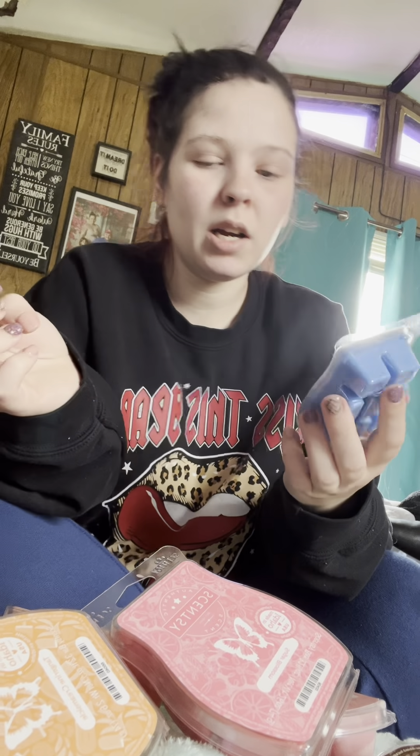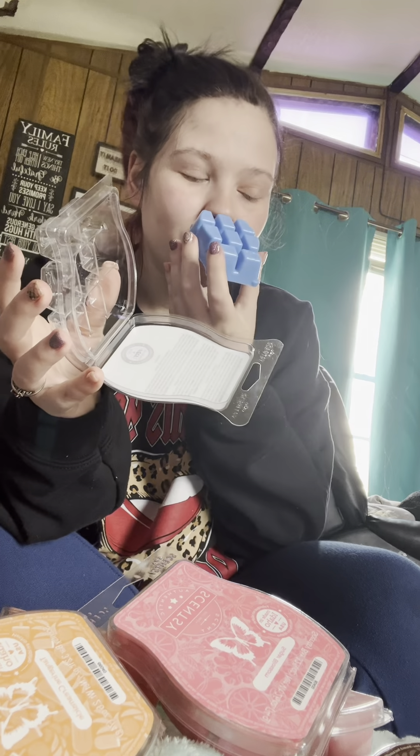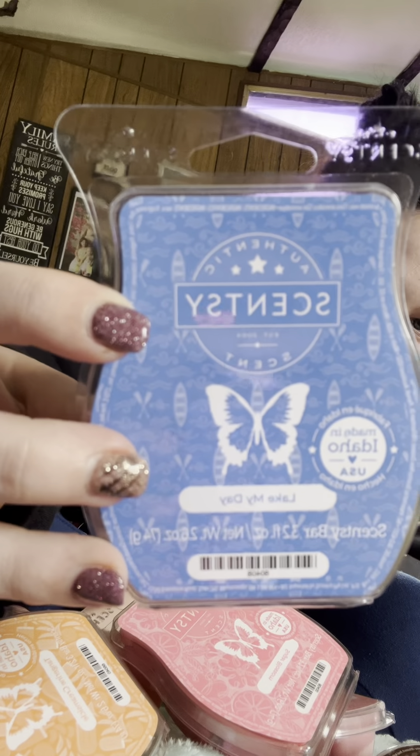My last one that I got is Lake My Day. I tried to get all the new scents to try, and this one smells straight-up like a man's cologne — I love it. I was really good with Mystery Man but this one has got a more powerful cologne scent to it, and it's really good. I just hope it's a powerhouse through the house, because who doesn't want to walk in their house smelling like a good man? It's got cute little kayaks on it.